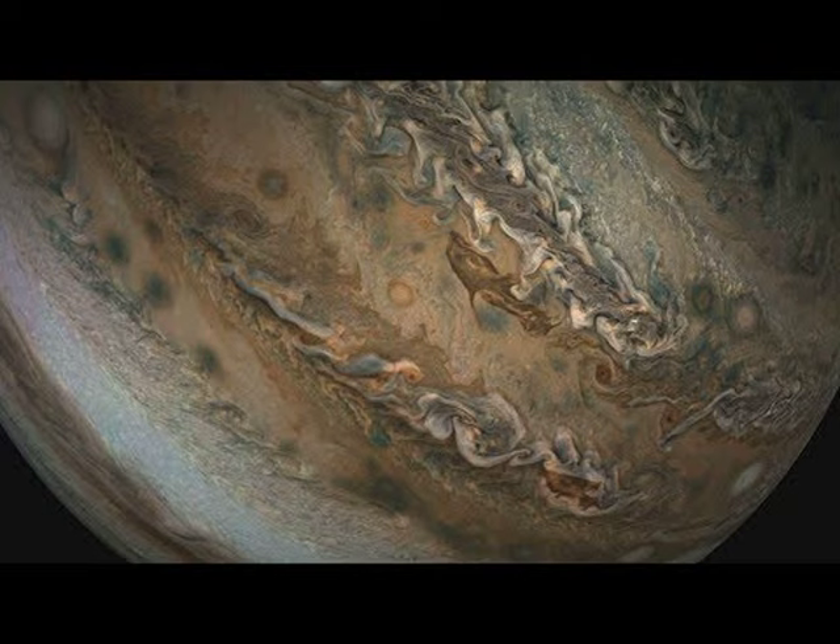As Juno moves away, the remarkable dolphin-shaped cloud is visible. After the Perijove, Jupiter recedes into the distance, now displaying the unusual clouds that appear over Jupiter's south.